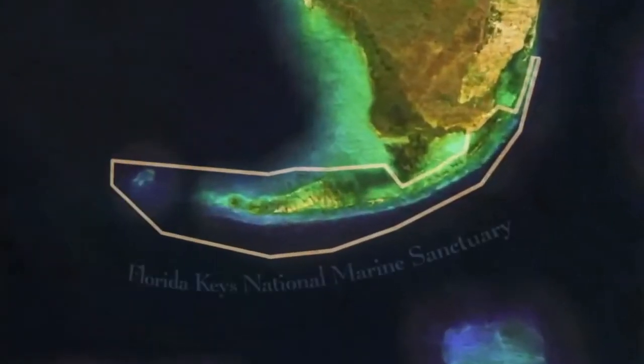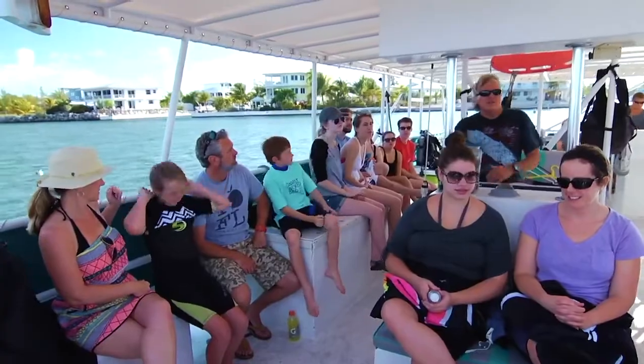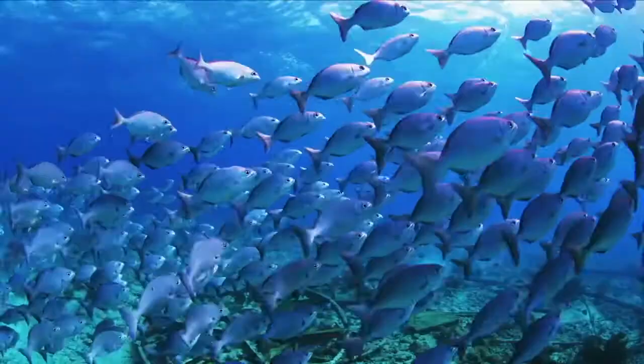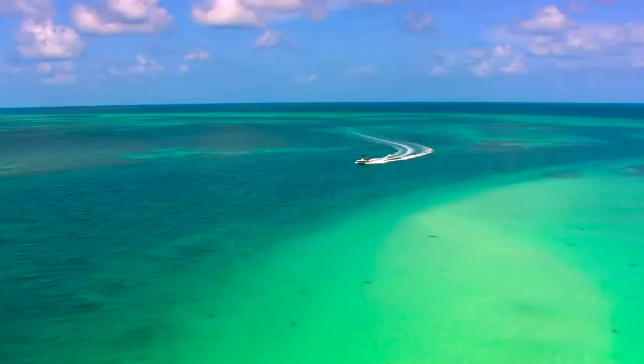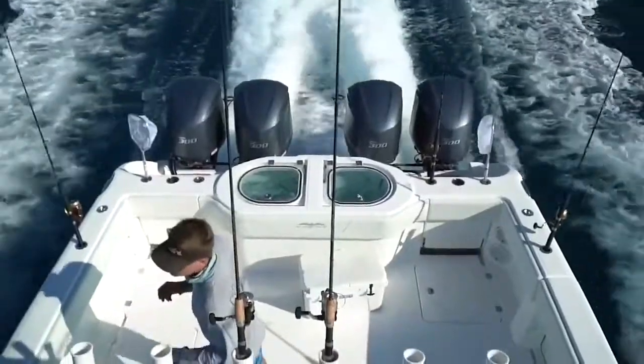Since 1990, the Florida Keys National Marine Sanctuary has protected the waters that surround the Florida Keys. There are rules to make sure people stay safe and don't harm the sanctuary's natural and cultural resources. There are a number of safe boating practices that you need to follow.